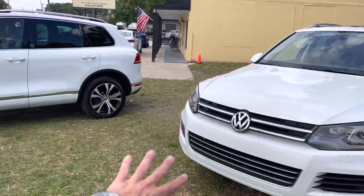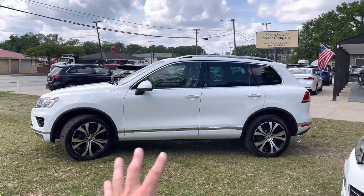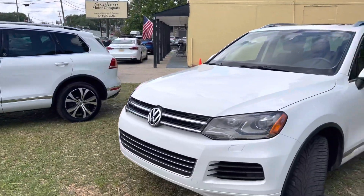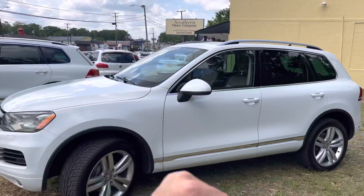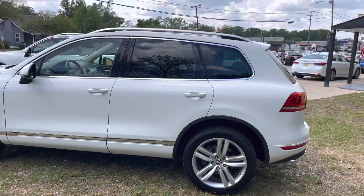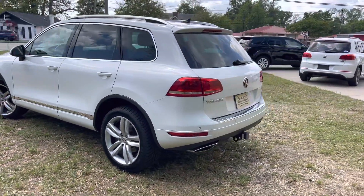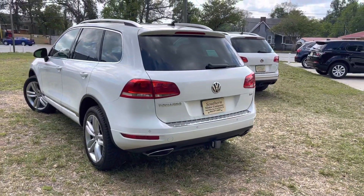You'll also notice off to the left we have a Wolfsburg edition Touareg as well — that one's just a little bit newer but still very nice. So we've got a gas V6 and we have a diesel. Best of both worlds if you're looking for a Touareg — we've got two of them in white, one gas and one diesel. This one also has a tow package in the back, and both of them do.